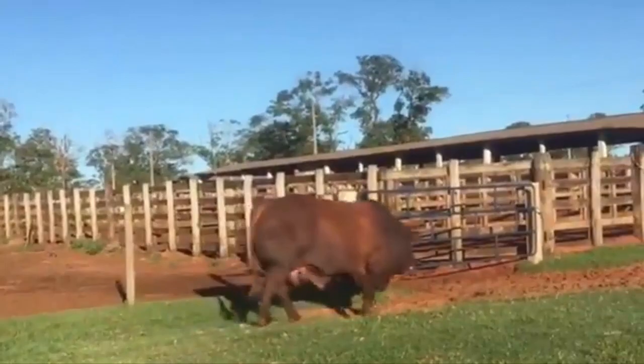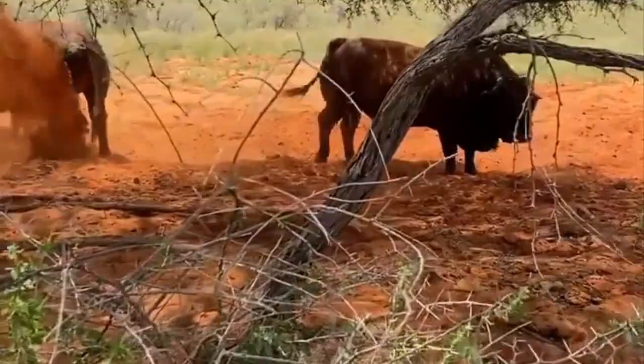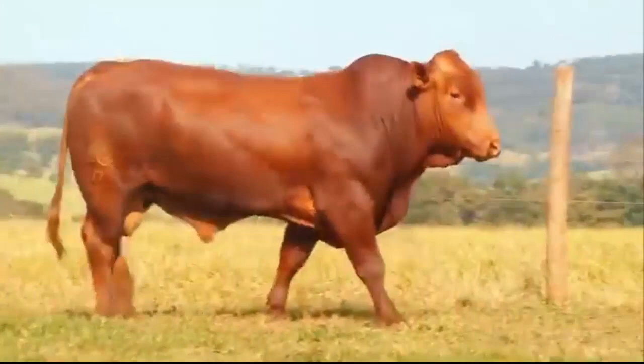The name Bonsmara was derived from Bonsma, the man who played a major role in the development of the breed, and Mara, the farm on which the animals were bred. Interestingly, Bonsma had a unique method of scale photography, so Bonsmara is the only breed in the world that can boast a pictorial genealogy from the very beginning of the breeding work until the new breed was established.